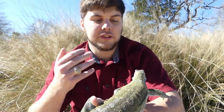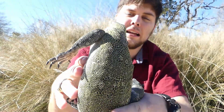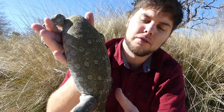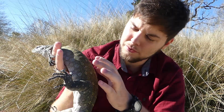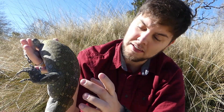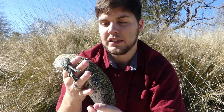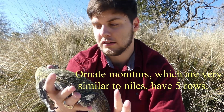Here are some characteristics of Nile monitors I can show you up close. As you can see, they have these rows of spots on their back. Nile monitors actually have exactly seven rows in between the shoulders and the hips — so we count: one, two, three, four, five, six, seven. Each Nile monitor has that. If you have less or more than seven, it's an ornate Nile monitor, which is another species.